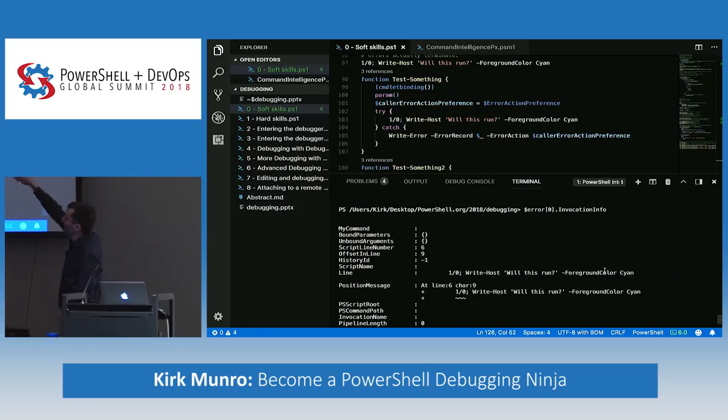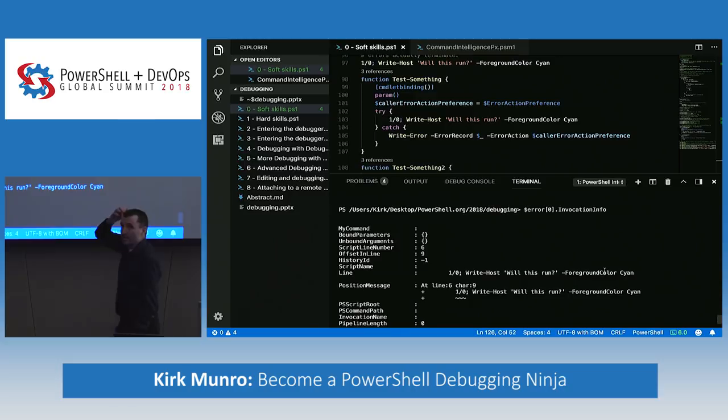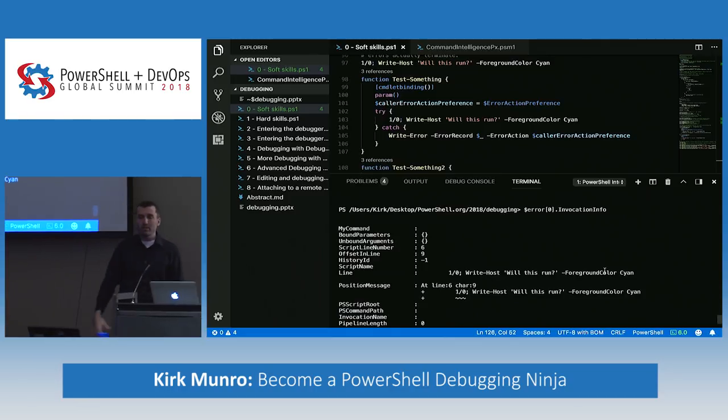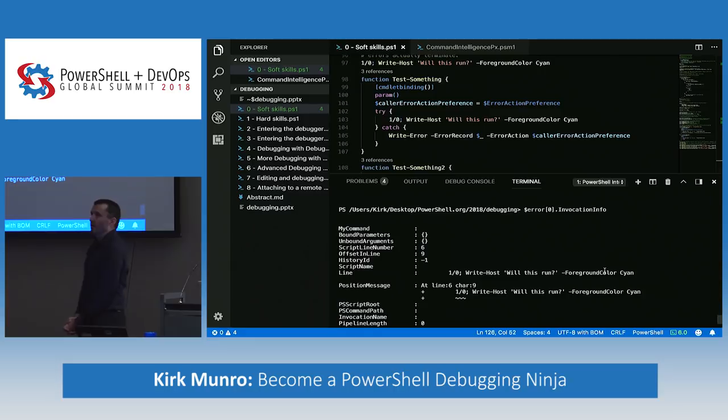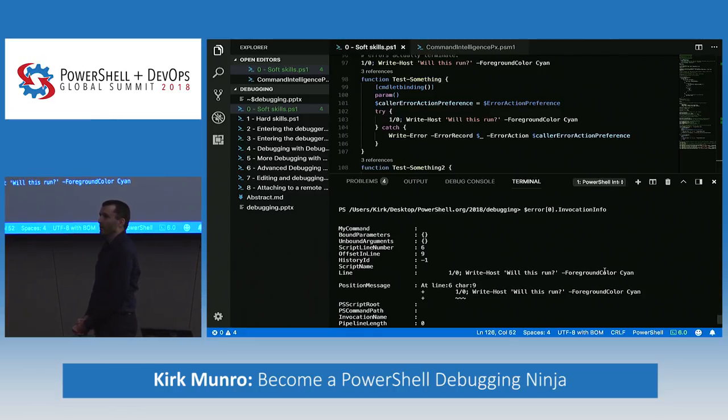Inside a catch block, you can access `$_.Exception.Message` to get the actual string text of the exception — useful for logging as well as displaying. Regarding `throw` inside a catch: a naked `throw` is a re-throw, so it does not add additional errors to the `$error` collection. The error collection only shows errors at the top level, not every step as the error is processed through nested try/catch blocks.